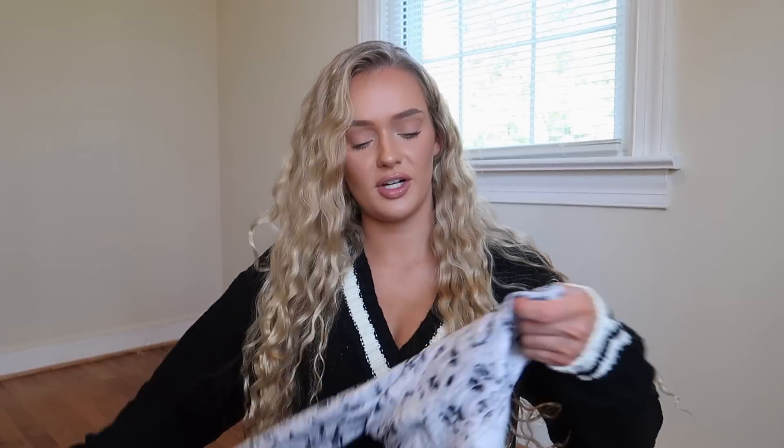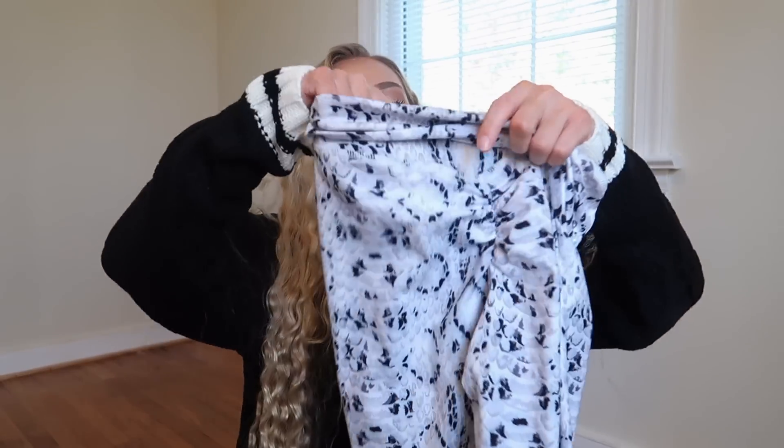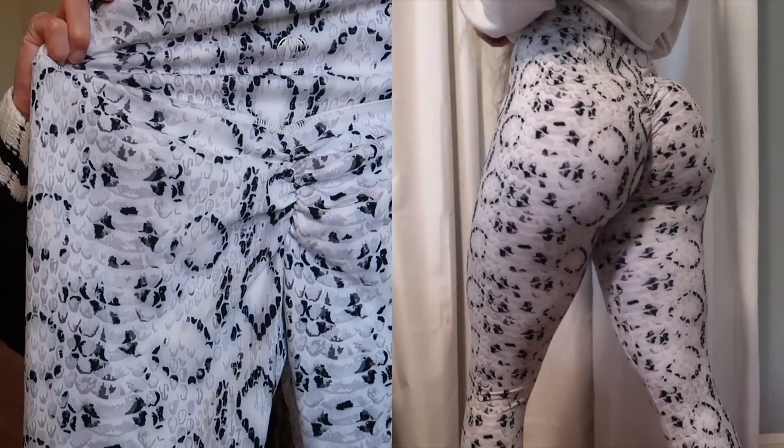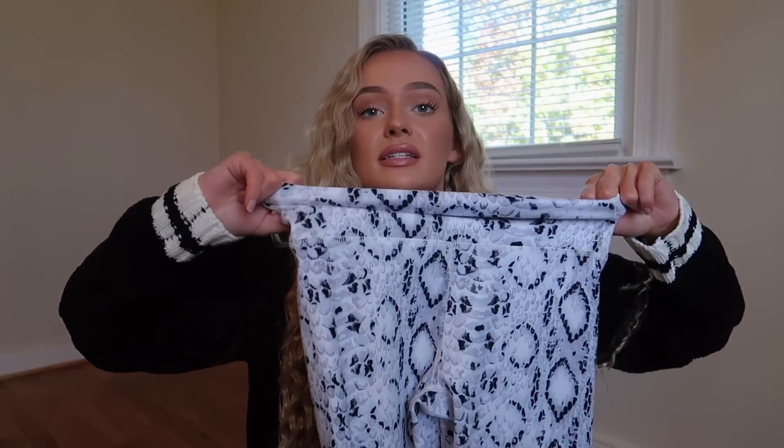The first pair I have — they're actually inside out because I've worn them — are these snake print ones. They're called Effortless Scrunch Leggings in White Cobra and these are $69.99. They are scrunch, but I don't know if you can tell on camera — high-rise waistband. I'm pretty sure they're not see-through. I got these in an extra small because Till You Collapse sizing is different: they have extra extra small, which is like a zero to two, and then extra small is like a four to six.